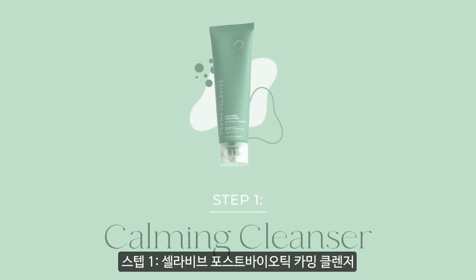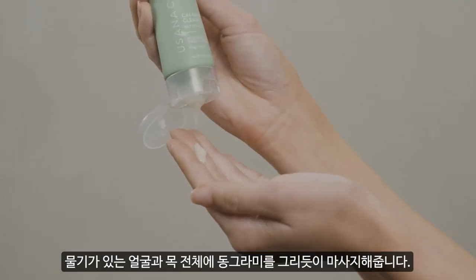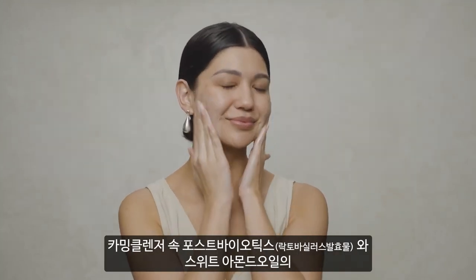Step 1. Celeviv's Postbiotic Calming Cleanser. Reset and refresh skin with Calming Cleanser's gentle everyday cleanse. Apply onto damp skin to create a gentle lather, powered by postbiotics and sweet almond oil.